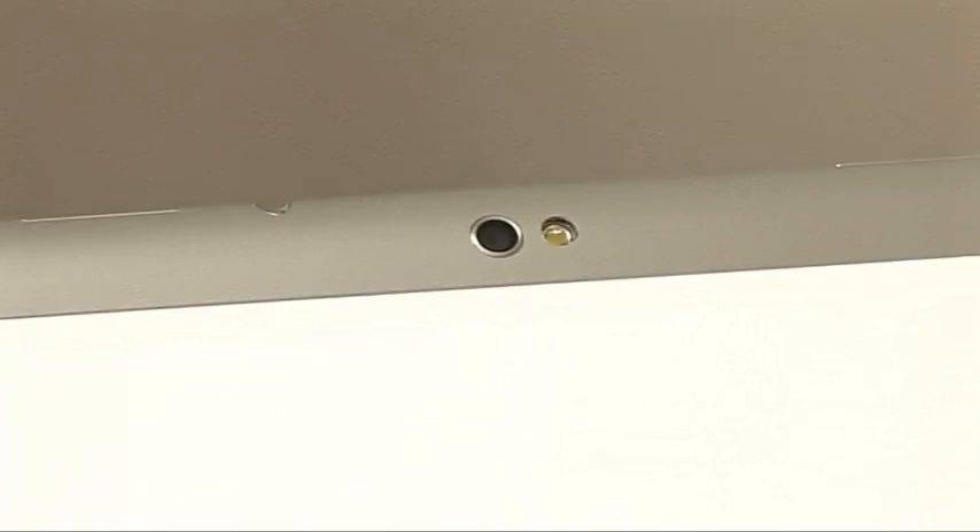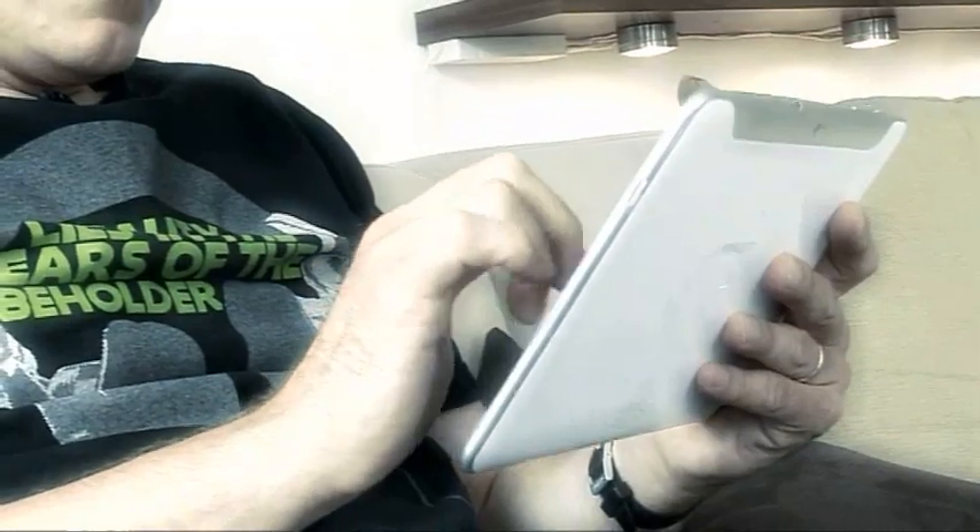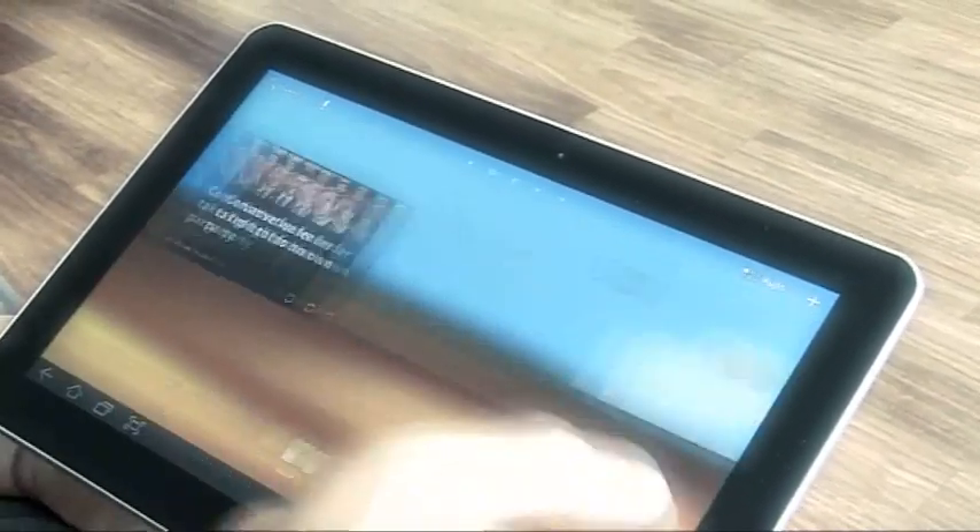There's a 3 megapixel rear-facing camera with flash and a 2 megapixel front-facing one, and they seem to work pretty well. Inside, there's a Tegra 2 1 GHz dual-core processor, which keeps the latest version of Android for tablets, 3.1 Honeycomb, running very smoothly.